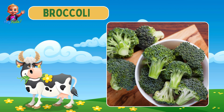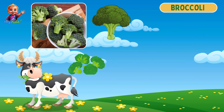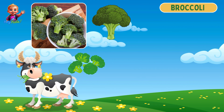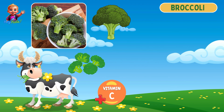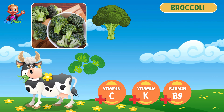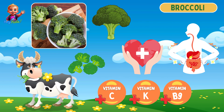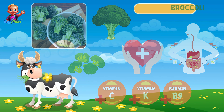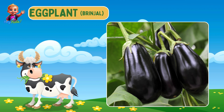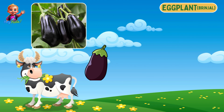Next we have broccoli. Broccoli has a tree-like structure with green florets. It is rich in vitamin C, vitamin K, and folate, and it supports heart health and improves digestion.